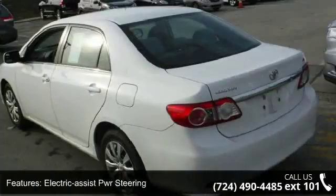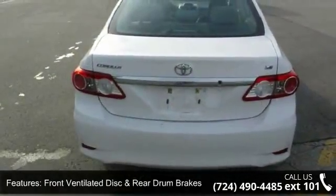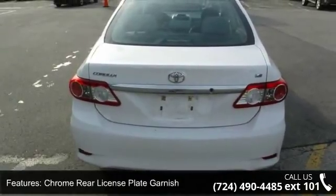Additional features include a chrome rear license plate garnish, digital clock, remote keyless entry, panic feature, remote illumination, trunk release, and engine immobilizer.